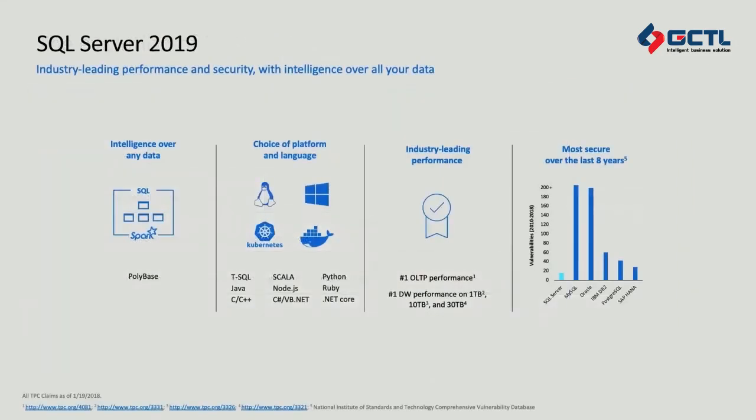In SQL Server 2019, we're giving you access to query and process data outside of the boundary of a traditional SQL Server instance by taking PolyBase — a feature we first introduced in SQL Server 2016 — to the next level. PolyBase allows you to create a data virtualization layer across multiple different data sources such as Oracle, other SQL Server instances, Teradata, MongoDB, and much more. We've also taken HDFS and Spark and built them in the box, so now with SQL Server you can process and store data at the petabyte scale, including unstructured data.